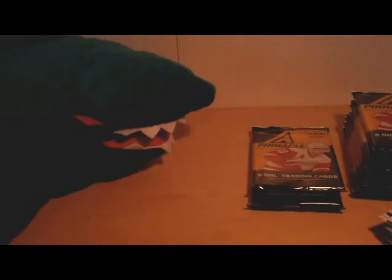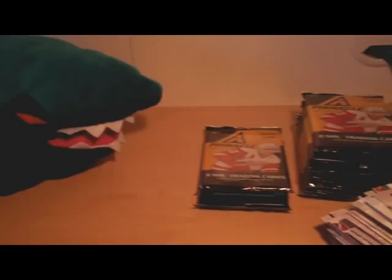And we have a Ryan Miller Nufex card. It's looking a little dark, so I'm going to have to adjust the lighting just a little bit. Hopefully that's better now.